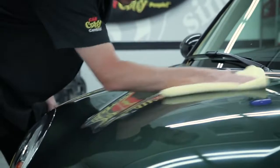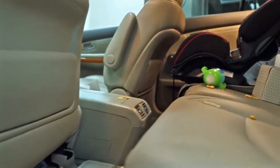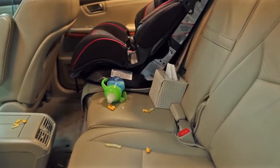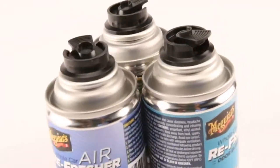When you think of detailing, most people think of washing and waxing their vehicle. However, the inside of your vehicle is just as important, especially when it comes to treating annoying odors that tend to linger. The best way to permanently eliminate tough odors and create a fresh, clean smell is to use Meguiar's Odor Eliminator Air Refresher with advanced encapsulation technology.